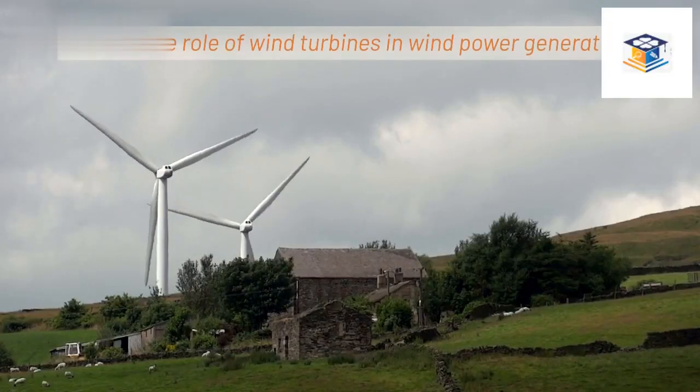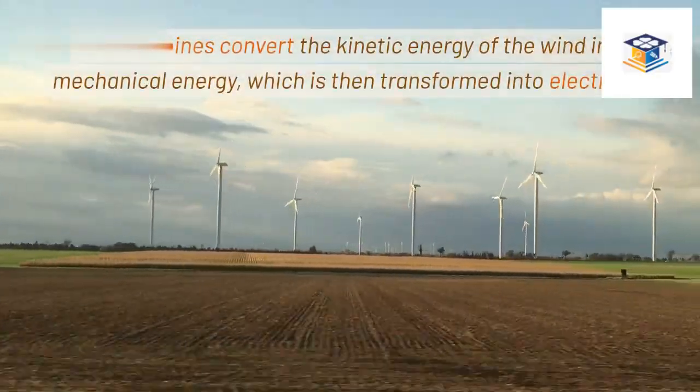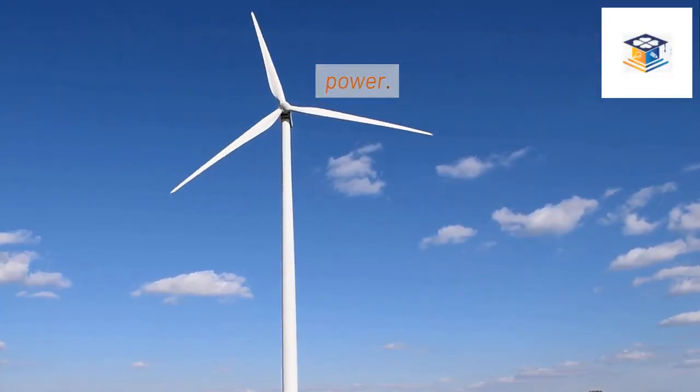What is the role of wind turbines in wind power generation? Wind turbines convert the kinetic energy of the wind into mechanical energy, which is then transformed into electricity. The spinning blades turn a generator that produces electrical power.